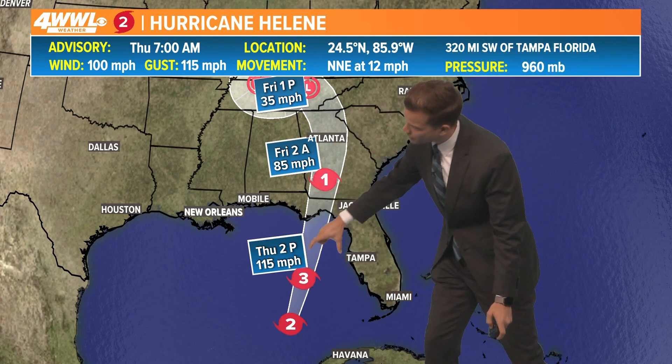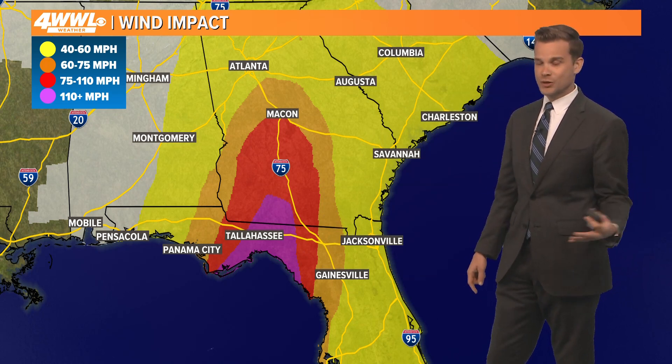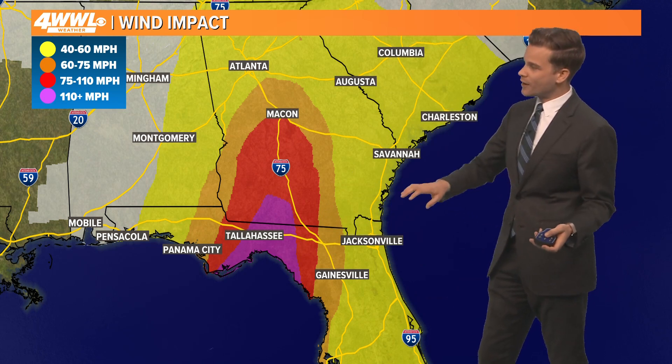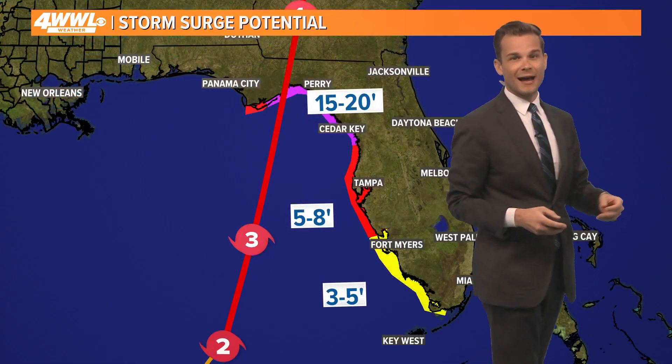The hurricane force winds will be closer to the center, which means parts around Tallahassee and extreme southern Georgia are expecting winds over 100 miles an hour. Significant power outages, significant tree damage, and property damage expected right here in the Big Bend of Florida. Winds will still be quite strong in southern Georgia, and even Atlanta is getting ready for tropical storm winds as we head into later tonight.